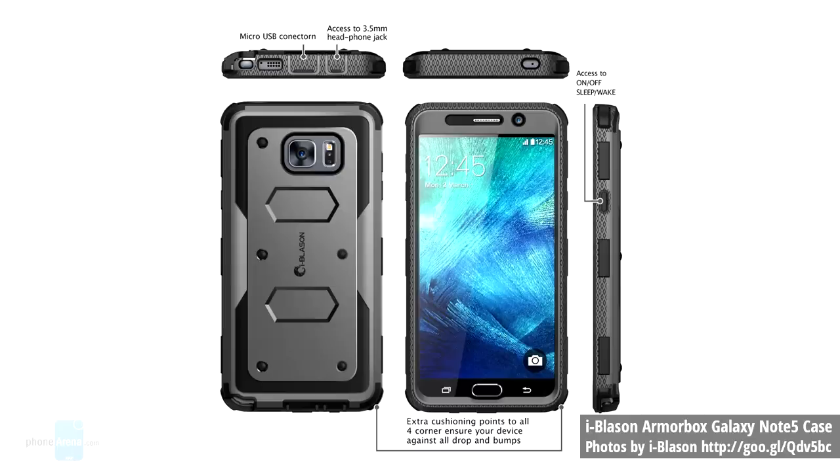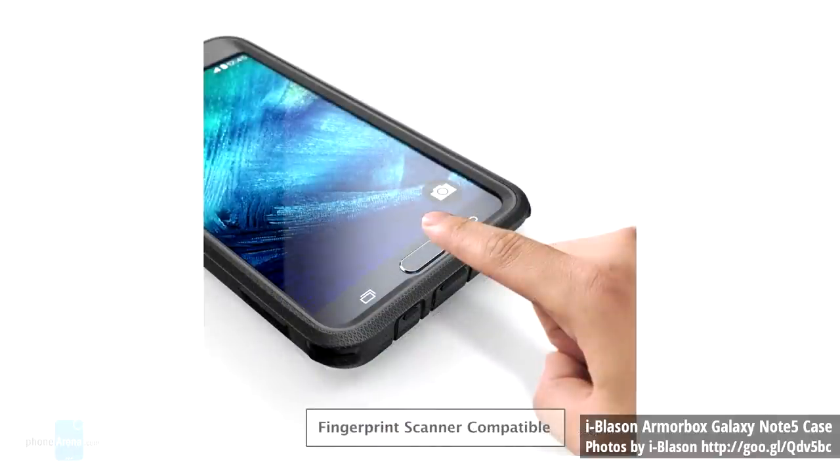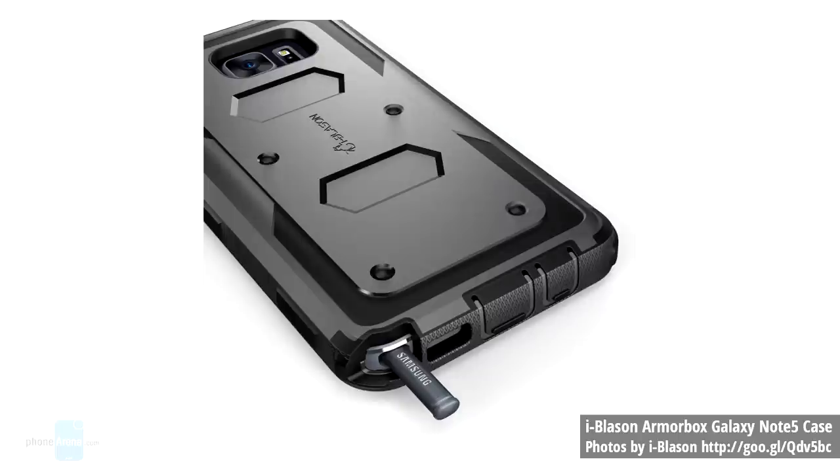Number three, we have the iBlazon Armorbox Galaxy Note 5 case. It's made of polycarbonate and flexible TPU for protection from drops and scratches. The case features a front cover with a built-in screen protector, a precise cutting design, and also offers easy access to all ports, heartbeat sensor, speaker, cameras and features of the Galaxy Note 5. The price is $15.